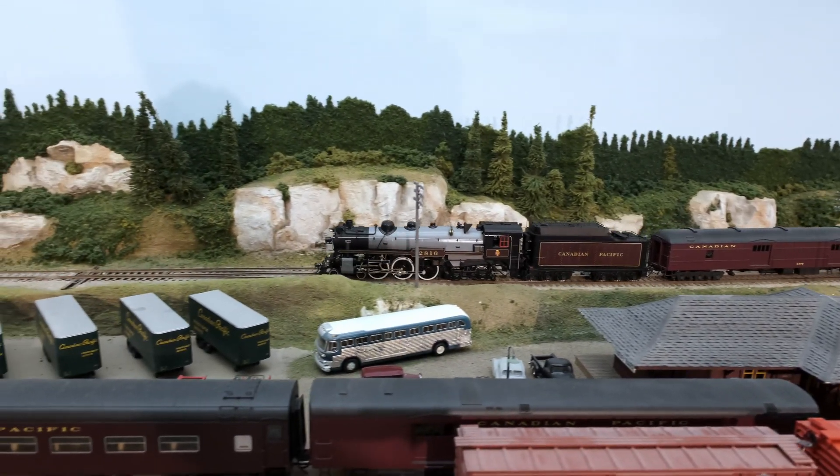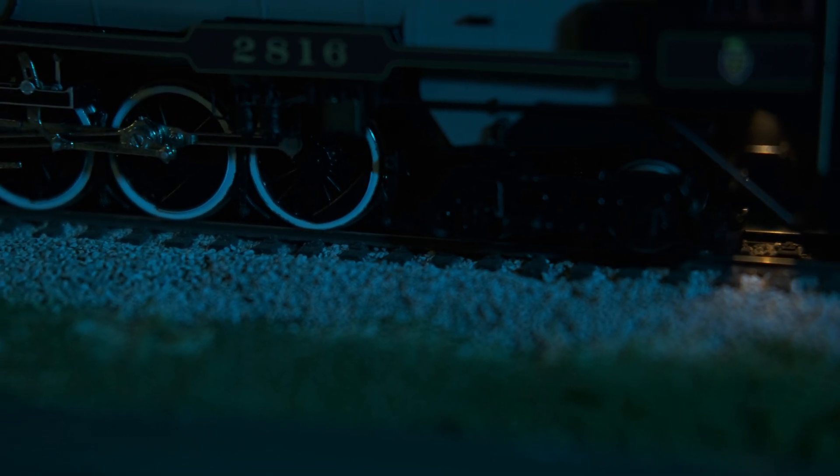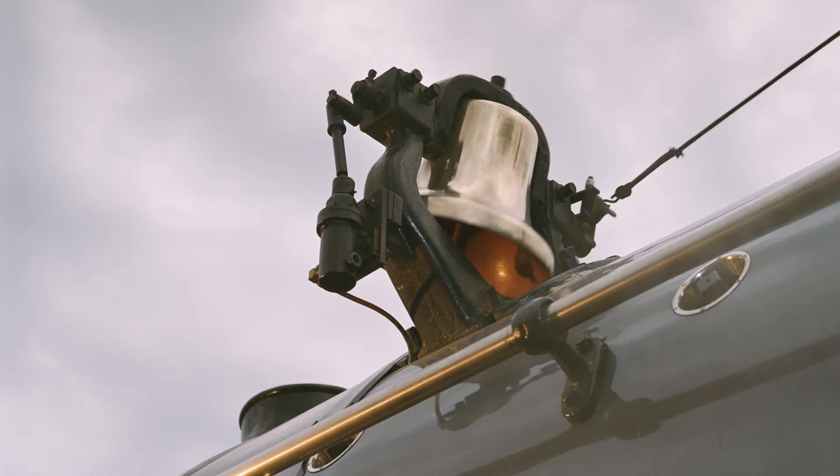All of our Hudsons have working headlights, class lights, cab interior lights, and flickering fireboxes. They are powered by our smooth gear drive system with all drivers powered. Sound-equipped locos have sounds recorded from the real number 2816.